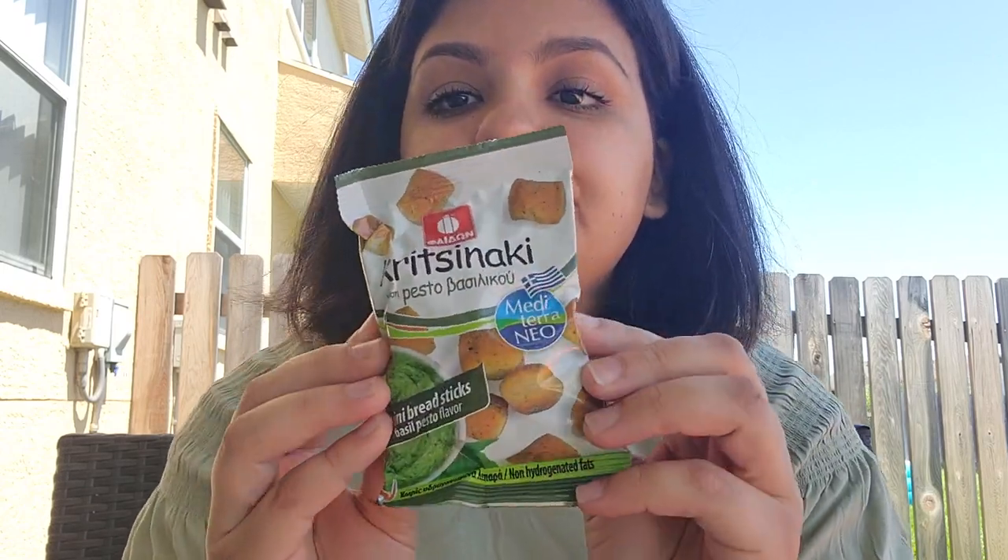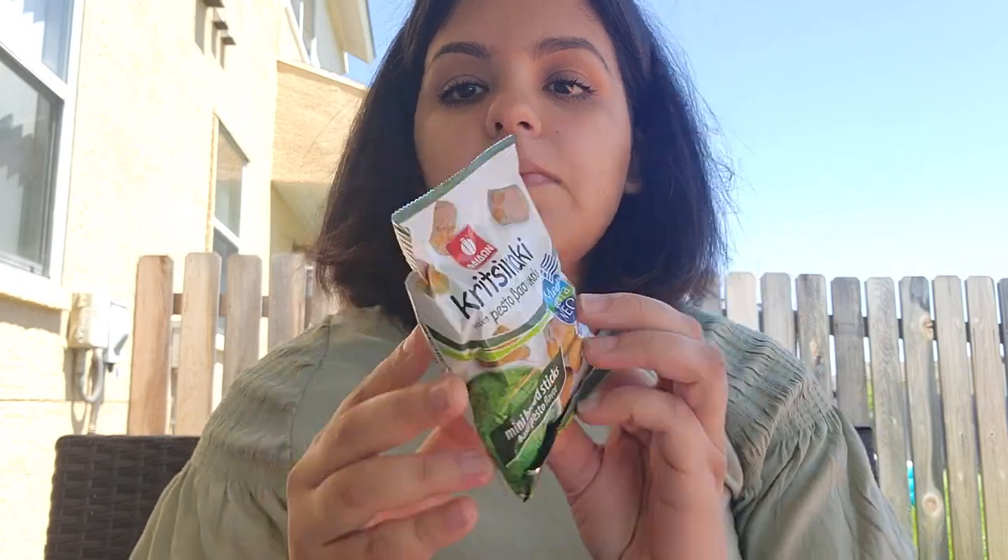Next one is mini breadsticks with basil pesto — that's how they look. Oh my goodness! All of these are really good. Well, I've only tasted two so far in this box but they're really good.